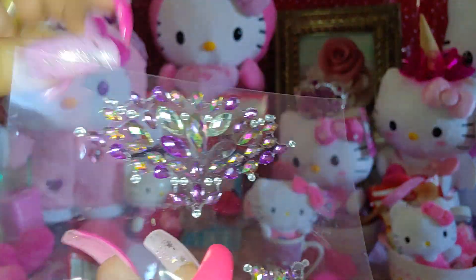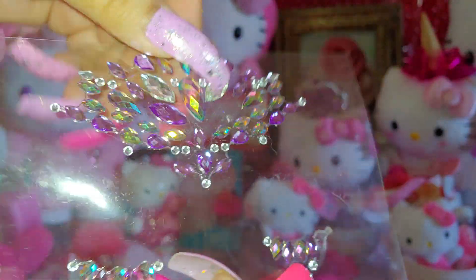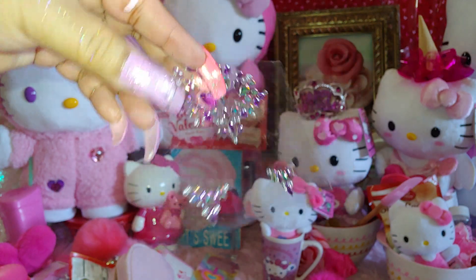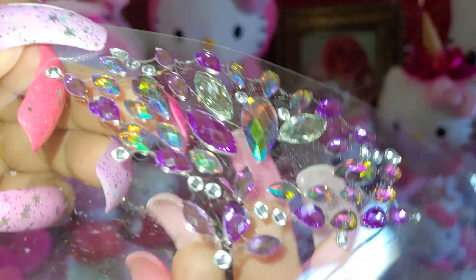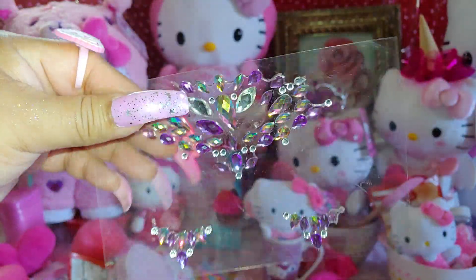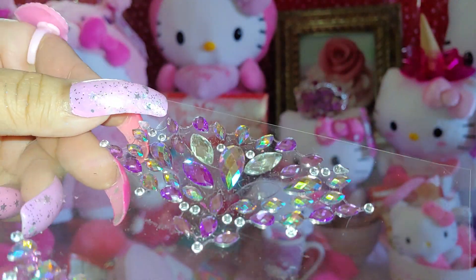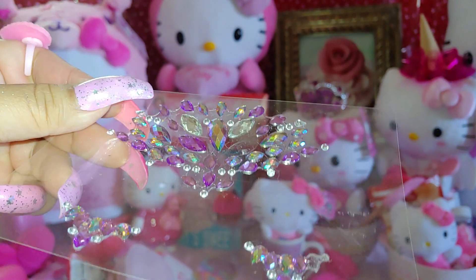I also have some little gems that I wore on my actual birthday by my eyelashes for fun. I like to take pictures with these on. They're really shiny and pretty jewels with sparkle — just like me, especially on my birthday.